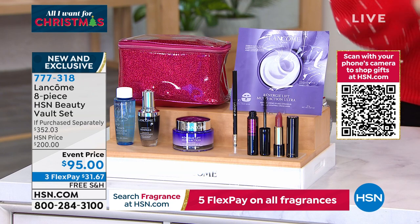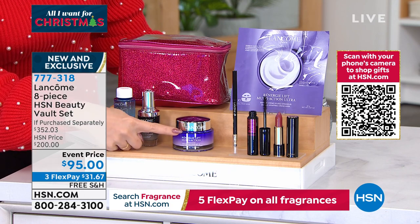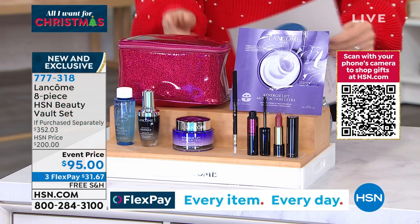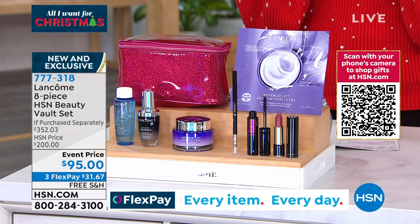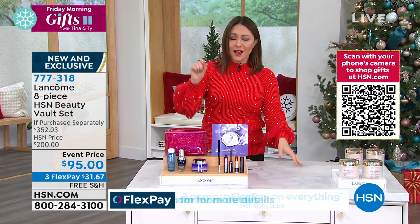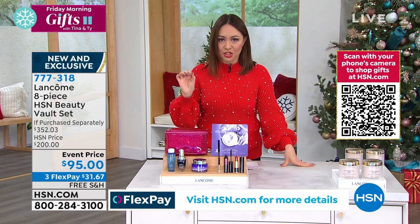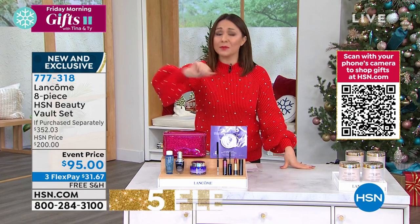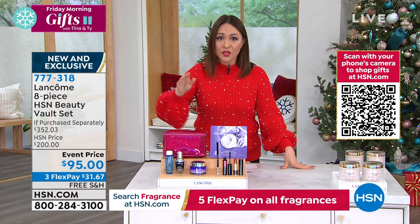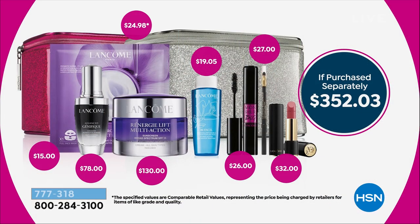Jamie Vane is going to join me and really go into this. Do you see this one right here? That is the Rennergy Lift Multi-Action — a customer pick cream. This is not the one ounce, not the one and a half ounce, not even the two ounce. That is the 2.5 ounce of their number one anti-aging cream. That's $130. So for that one item in this vault, for $35 less, you're getting everything else.